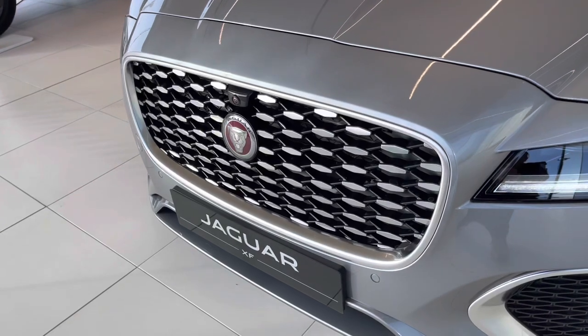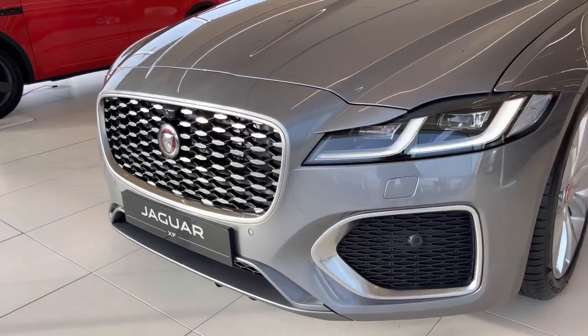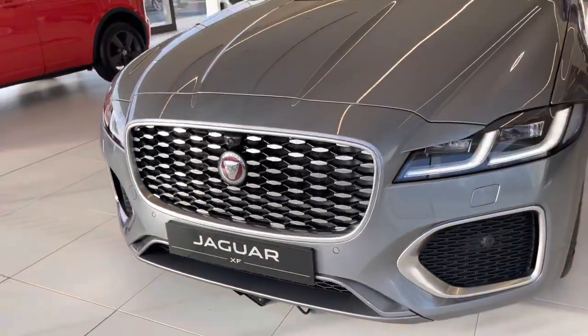The Jaguar diamond pin grille does have the LED animated indicators as well. We've also got the all-new bumper with the twin side vents in there.